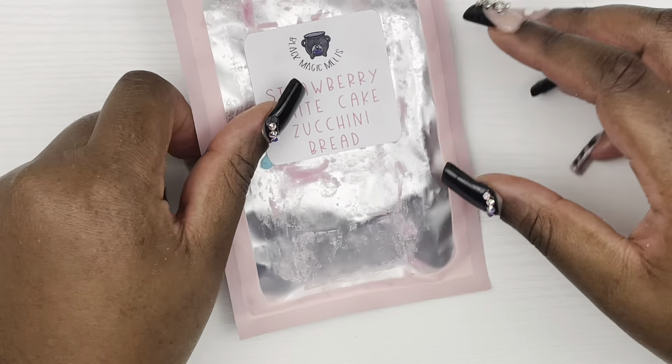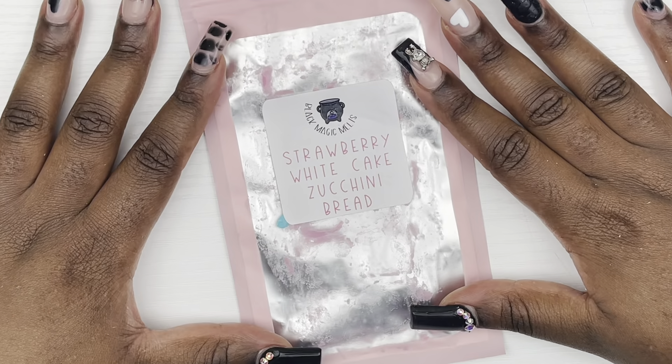It smells so good — it smells like a Seven Up pound cake. I love that scent. I wish I had more but I don't. I would definitely suggest you get this if it was available, but it's not available right now.